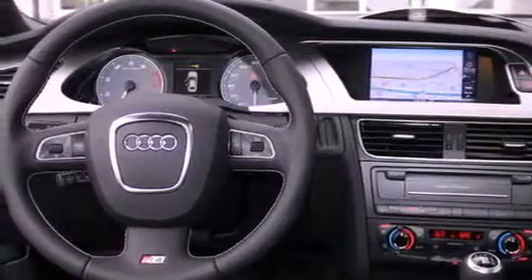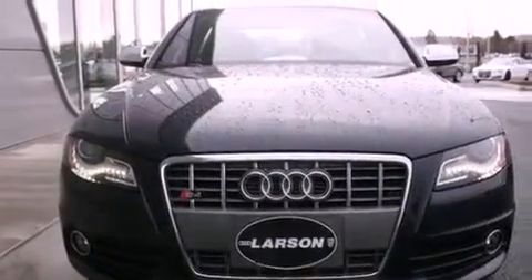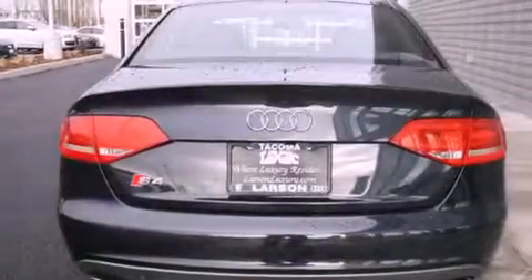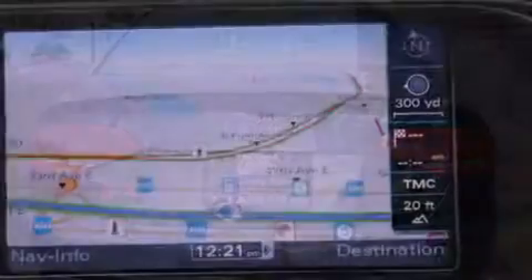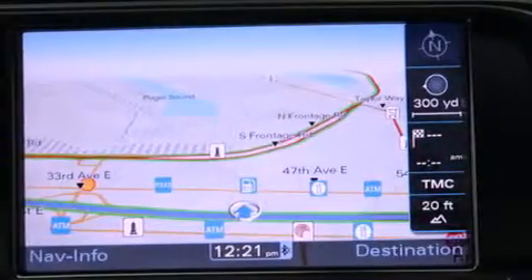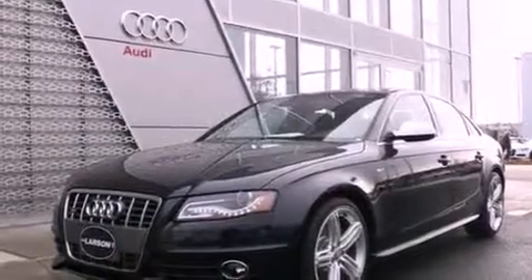The following features are also included: traction control and stability control systems, high-intensity headlights, cruise control, leather seats, a security system, fog lamps, an anti-lock braking system, a passenger side airbag, and air conditioning with automatic climate control.